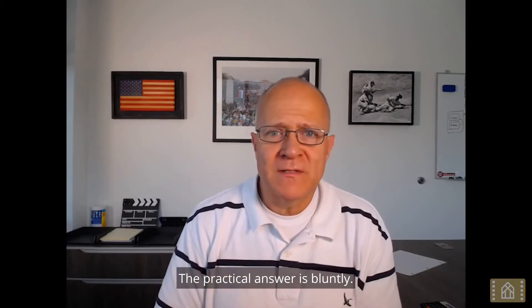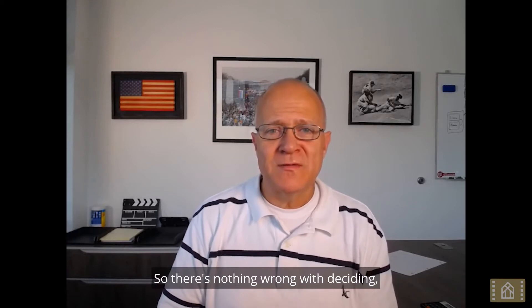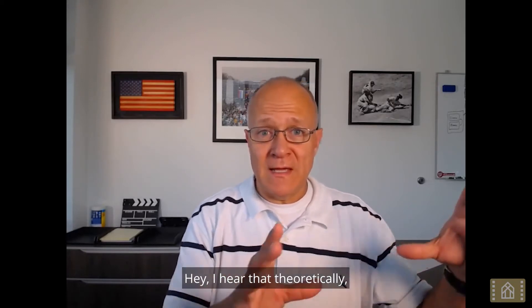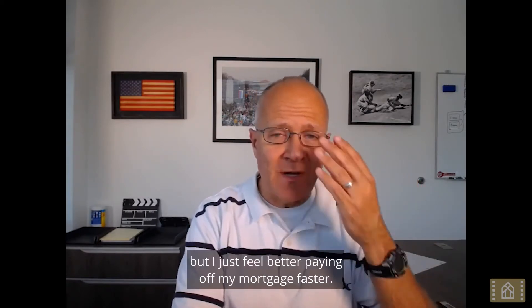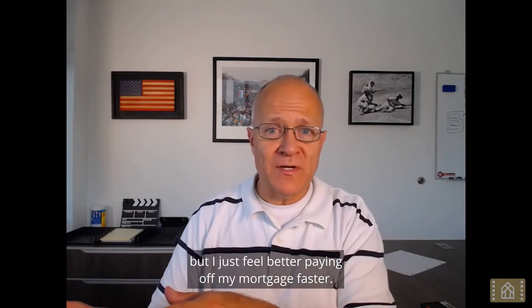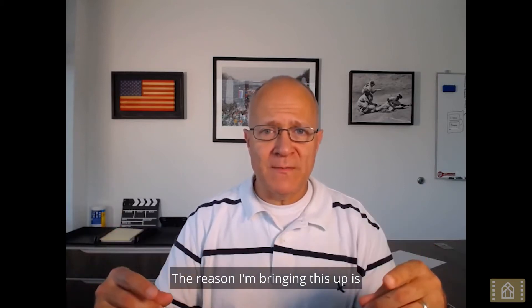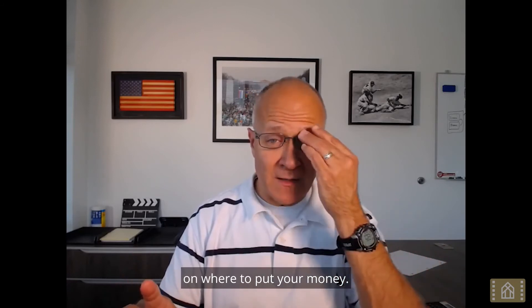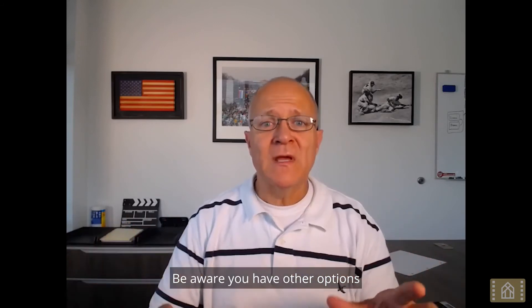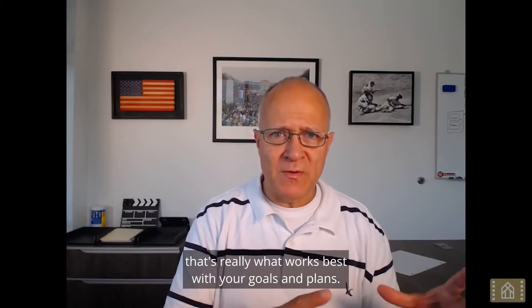The practical answer is, bluntly, I like a lower mortgage — I sleep better at night. So there's nothing wrong with deciding you hear the theoretical argument but just feel better paying off your mortgage faster. That's totally okay. The reason I'm bringing this up is to make it a conscious, intentional choice. Be aware you have other options, and make sure putting it towards a mortgage really is what works best with your goals and plans.